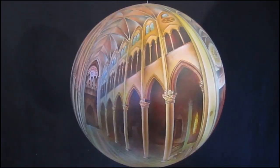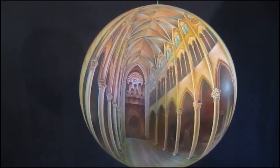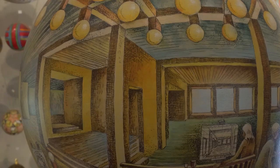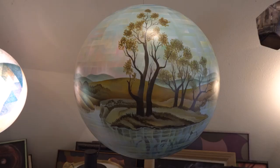A lot of times you walk away from being in a cathedral or in a great environment, and you take a couple pictures of it, and you get home and you go, it doesn't give me the feeling that I just experienced. I think that if you can capture a spherical view of that, a lot of times you get a lot closer to that experience. So I'm an environmental painter.